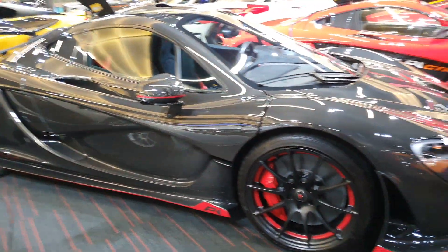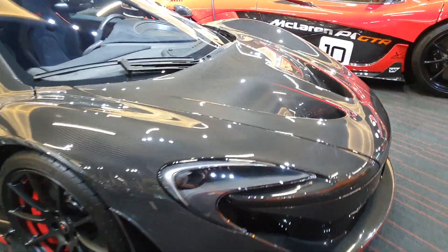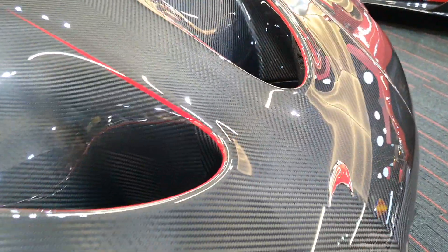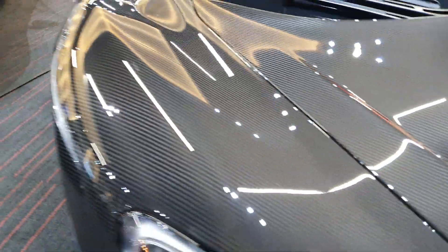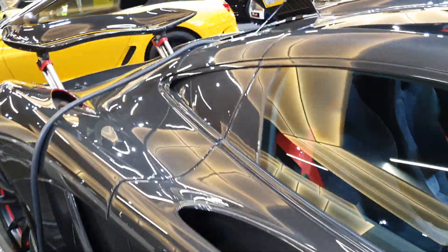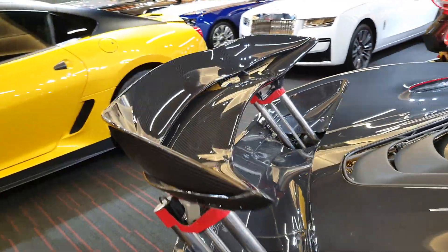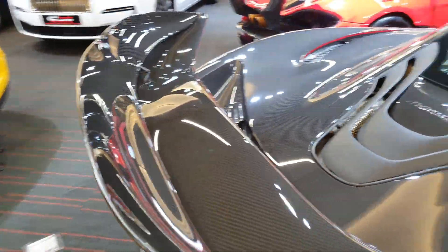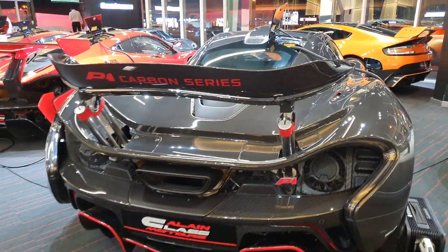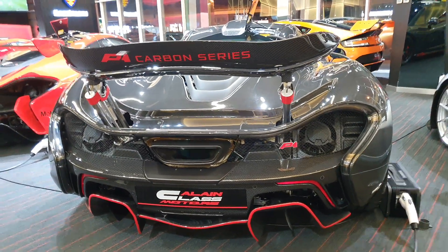So you have one P1 here, another P1 here, and two P1 GTRs - but we're not done. This is the P1 Carbon Series, which means its whole body - everything about this car - is bare carbon fiber. And that's not all: it's limited to just five units in the whole world. You can see it has a very different rear wing - it can be lowered or raised, act as an air brake, and is much more adaptable than the one on the P1 GTR.